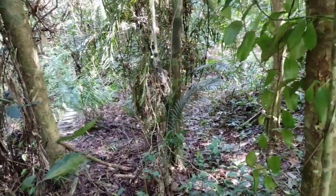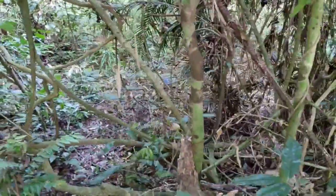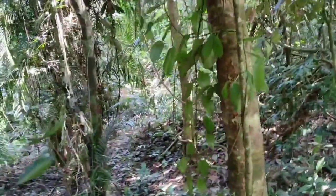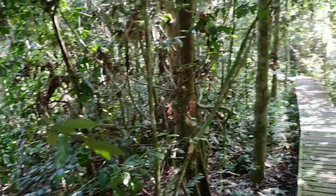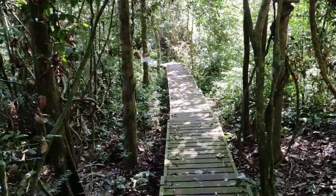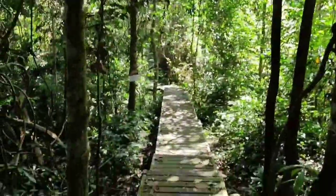This jungle has been logged — this is not original jungle. I also see some big trash in the jungle from time to time. This jungle is recovering, but we are still not in the original jungle with the original big trees.